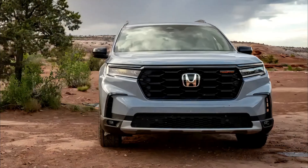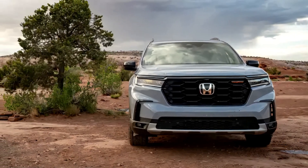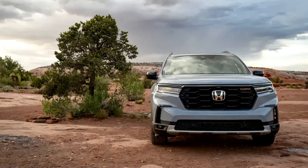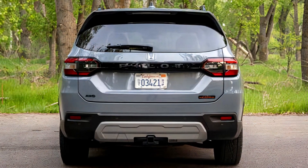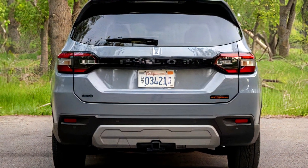The 2023 Honda Pilot Trail Sport is a recent addition to the market, catering to those seeking an escape from the hustle and bustle of everyday life. It offers a comfortable and spacious interior, making it suitable for families or individuals looking to explore the great outdoors.